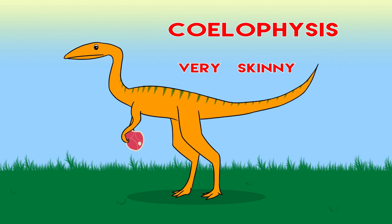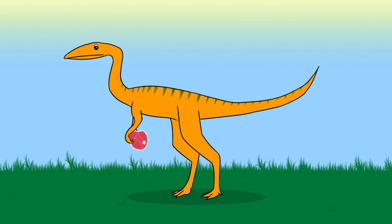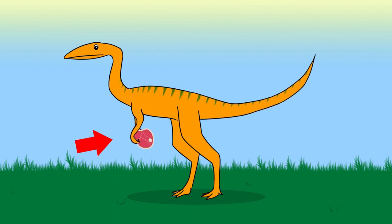Coelophysis is very skinny and likes to eat meat with his hands.